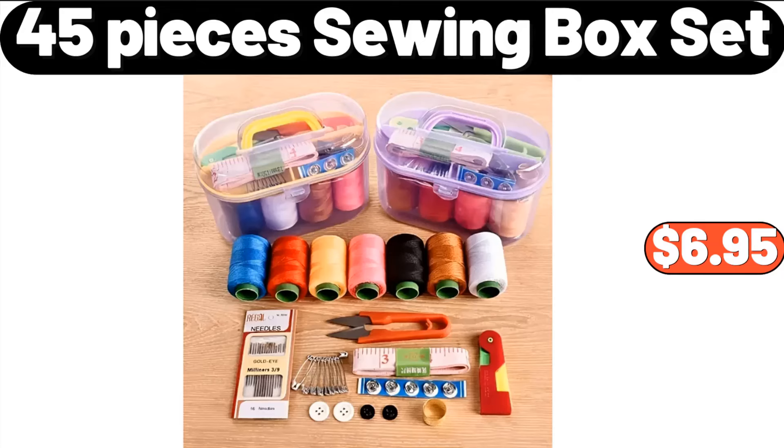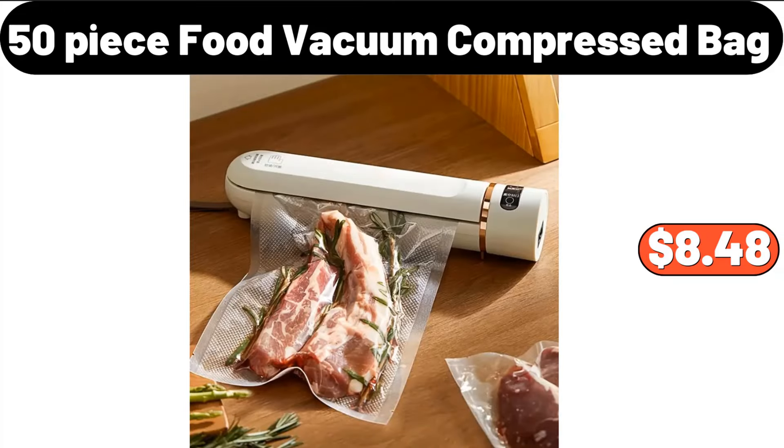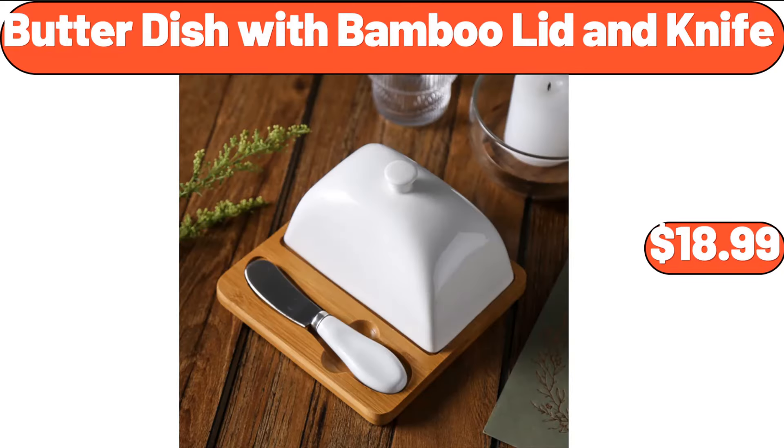45-Pieces Sewing Box Set, $6.95. 50-Piece Food Vacuum Compressed Bag, $8.48. Butter Dish with Bamboo Lid and Knife, $18.99.